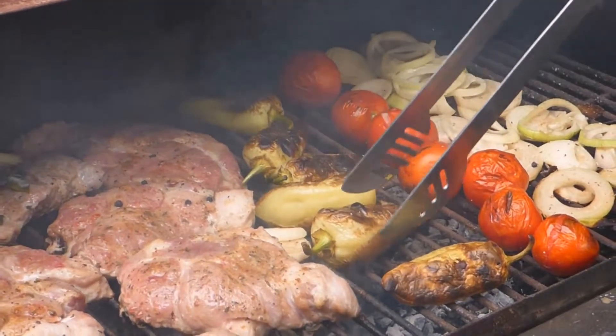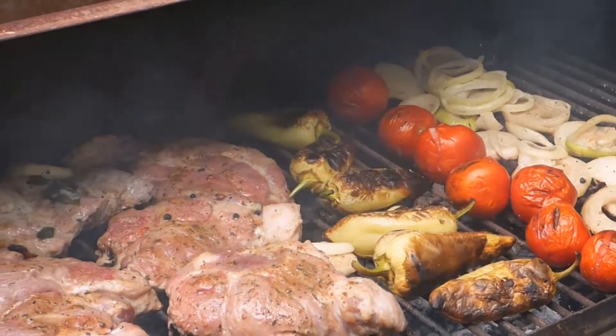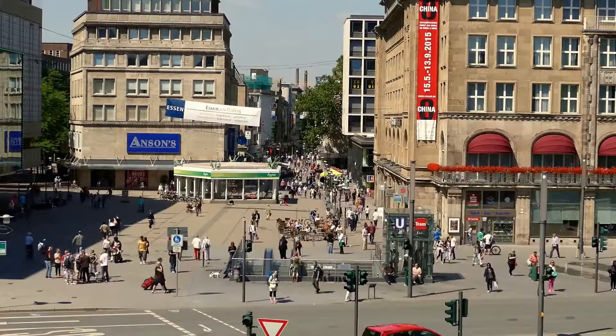Retinol is found mostly in animal-based foods, especially in liver. Beta-carotene is found in plant foods like carrots, which our bodies have to convert to vitamin A. This means that you have to consume a lot more beta-carotene than retinol in order to get enough vitamin A in your diet.